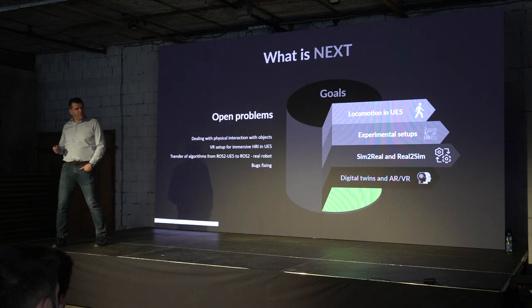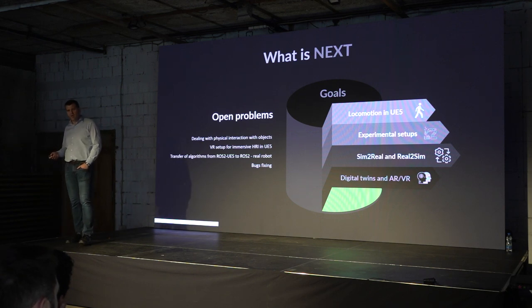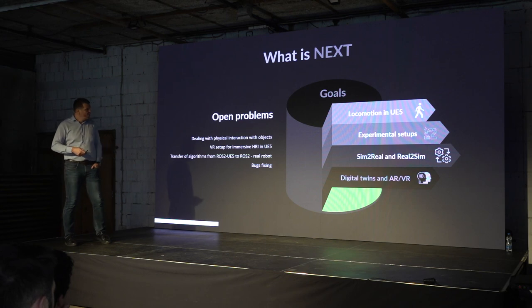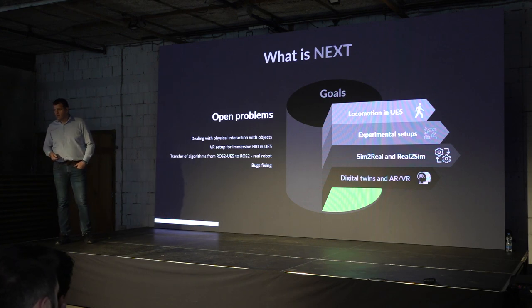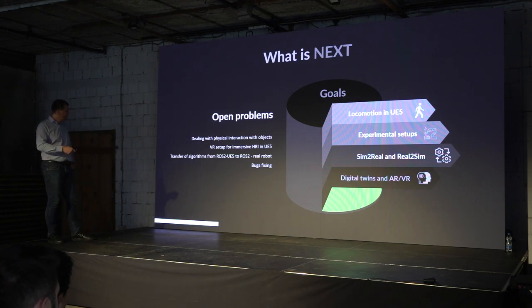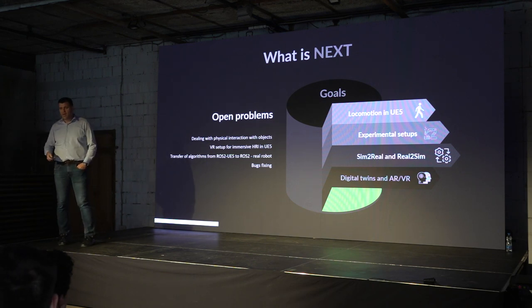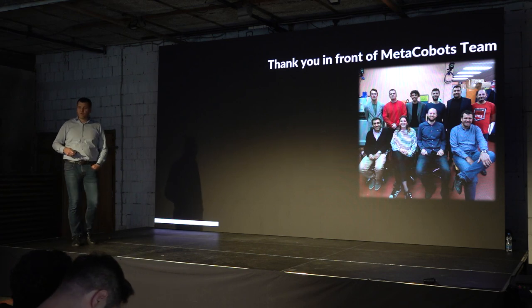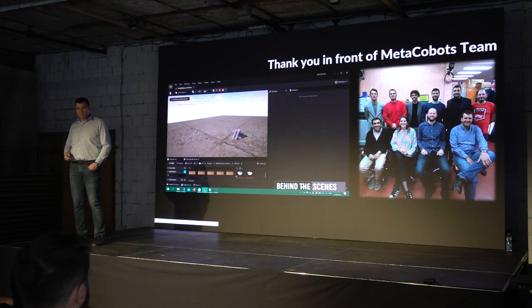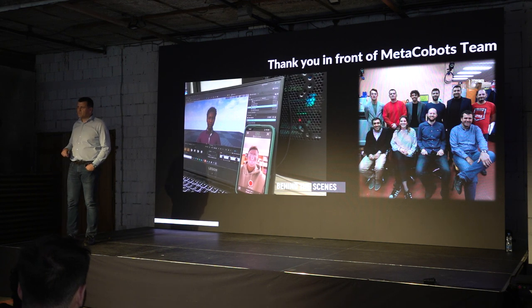To finish, our open problems are: dealing with physics and object interaction in the virtual environment; using a VR setup for an immersive experience of humans interacting with robots; building algorithms that can be transferred from ROS and Unreal Engine to ROS and real robots; and of course, always fixing bugs. With this, I want to thank you on behalf of the entire MetaCobots team, and you will also see some other cool things we accomplished during this project that we missed in this presentation.